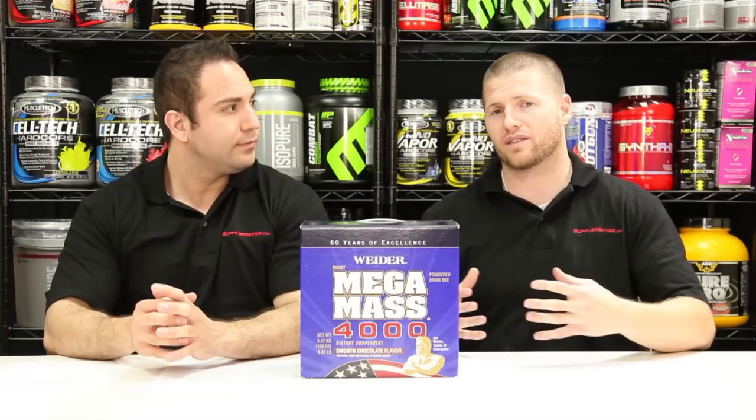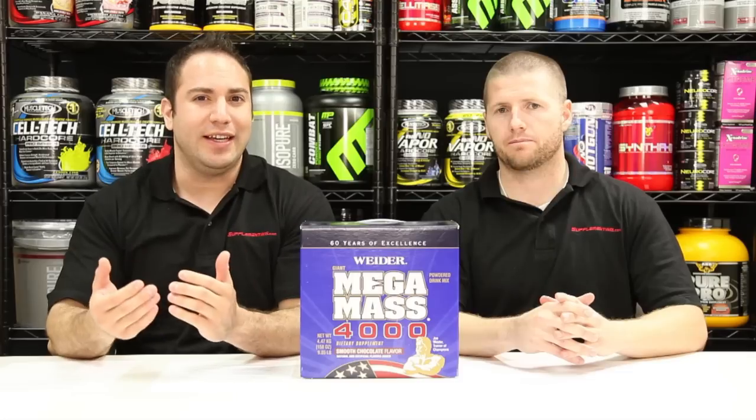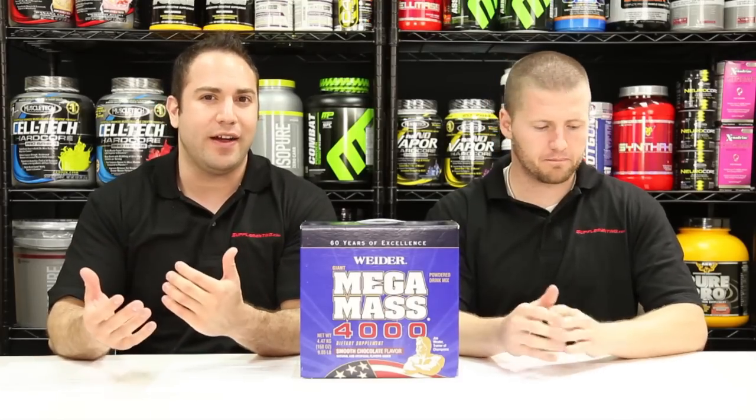This helps you get those extra calories — as much as 4000 if you double the serving size — so it really is a great way to build mass and build muscle. It comes with almost everything you need: it has vitamins, minerals, and it even has some creatine in there.